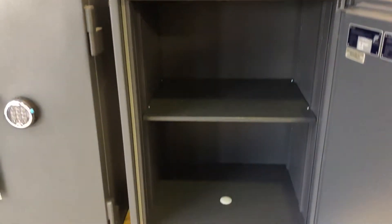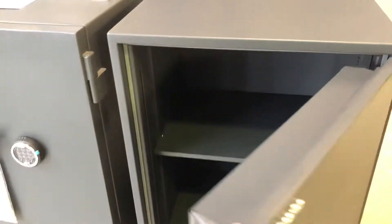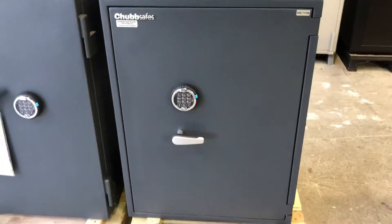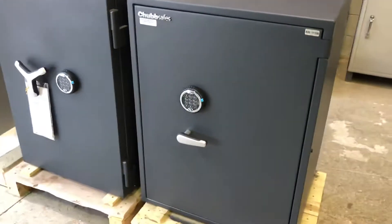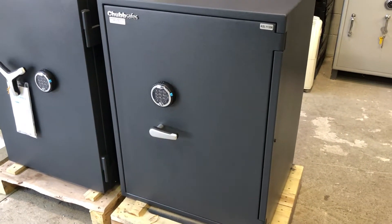We have fire seals around the door edges, and at the bottom we have a bolt-down hole. This is a good size safe for residential use or commercial applications. It has a $45,000 cash rating on it.